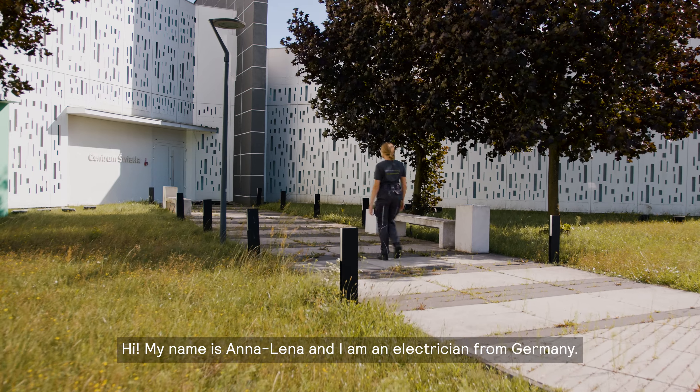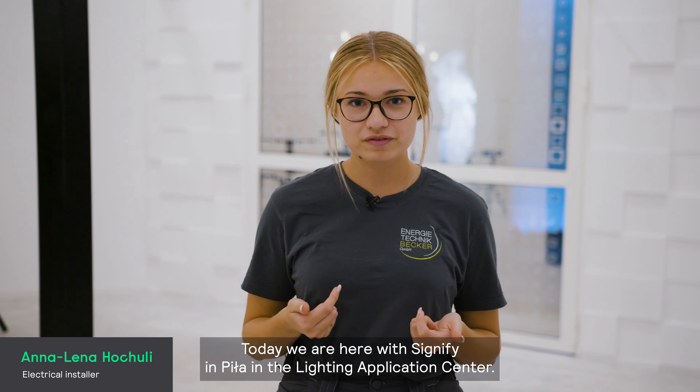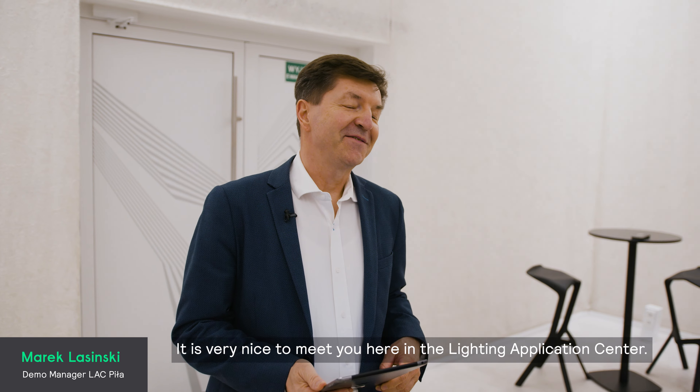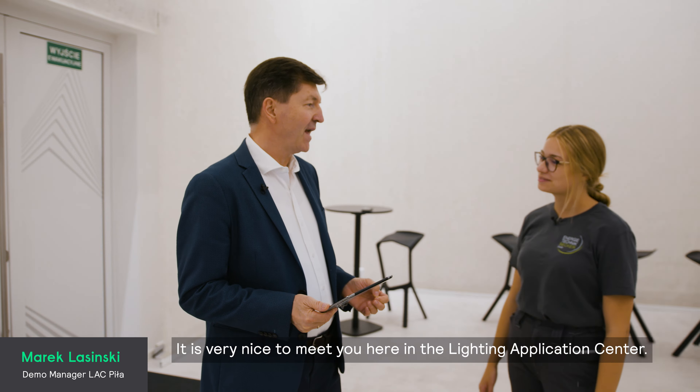Hi, my name is Anna-Lena. I'm an electrician from Germany. Today we are here with Signify in PIWA in the Lighting Application Center. Hello Anna-Lena, it's very nice to meet you here in the Lighting Application Center. My name is Marek. I will be your host today for the presentation here in our Lighting Application Center.